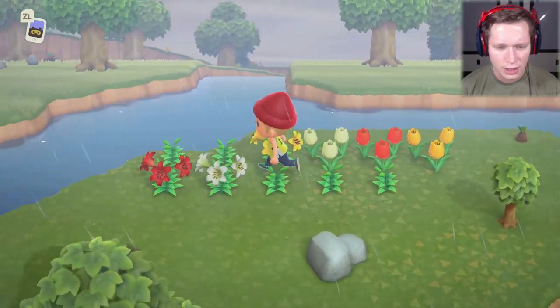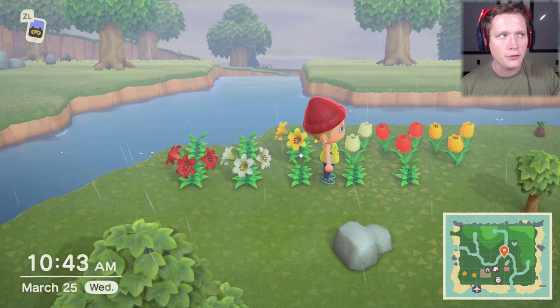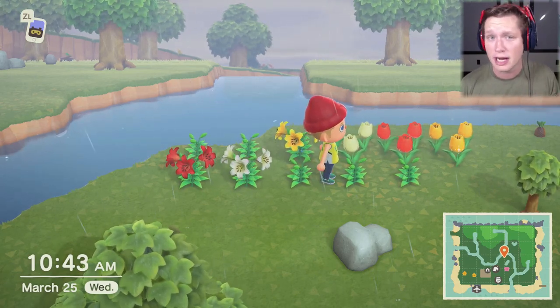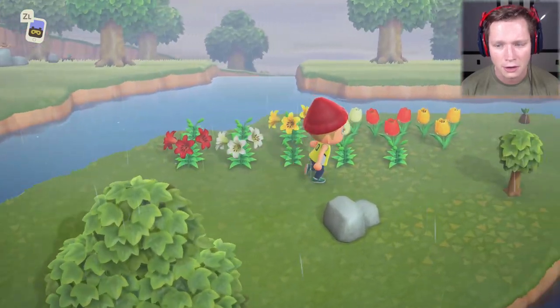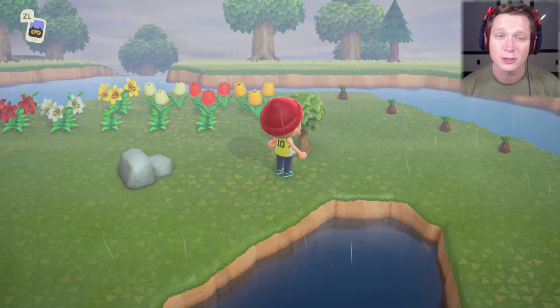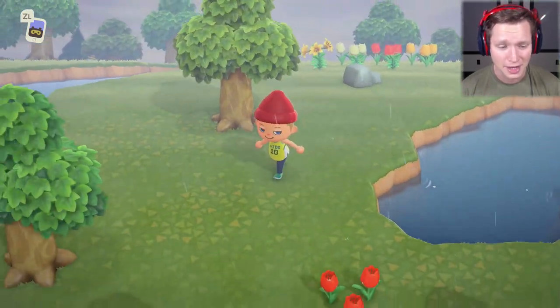We're starting to grow some flowers over here. From what I know, having more flowers and plants will attract more bugs — that's where they live. I'm going to turn this entire area into a little garden. This right here is our money tree. We've got a few more days on this guy and he's going to drop us 30,000 bells, which is pretty exciting.